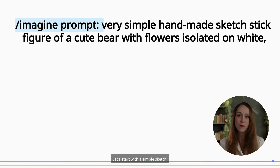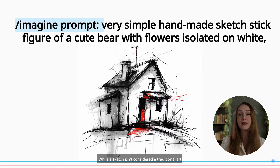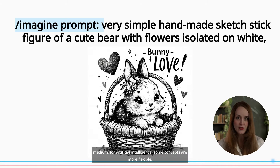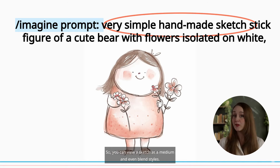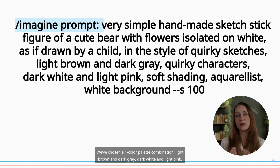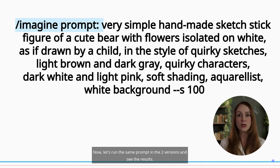Let's start with a simple sketch. While a sketch isn't considered a traditional art medium, for artificial intelligence some concepts are more flexible. So you can view a sketch as a medium and even blend styles. We've chosen a 4-color palette combination: light brown and dark grey, dark white and light pink. Now let's run the same prompt in the two versions and see the results.